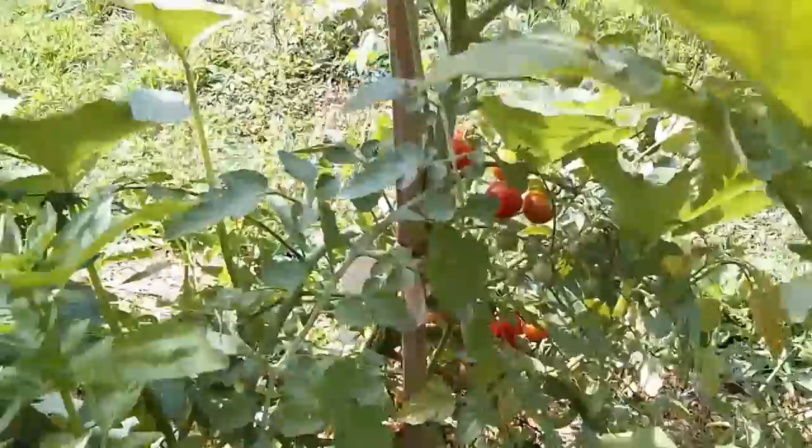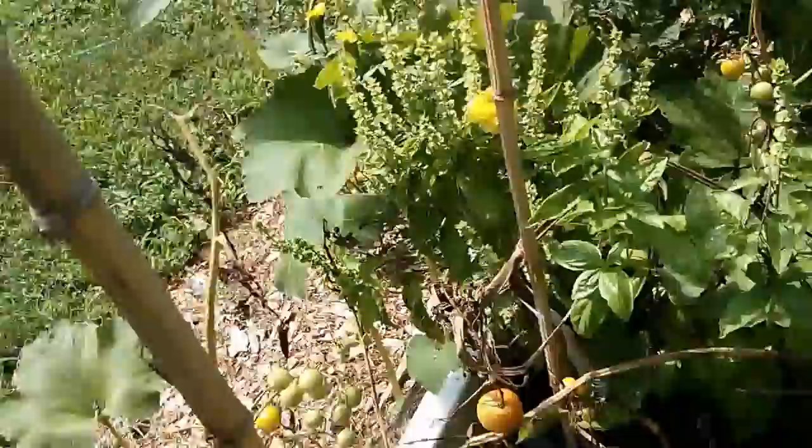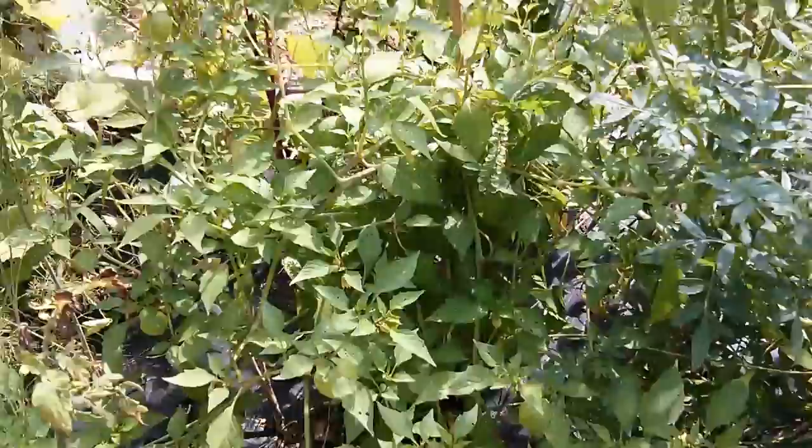That's a red cherry tomato — that plant is doing okay, doesn't seem to be complaining. A couple of tomato plants here are dying — a gold cherry tomato and a spring bush tomato. We did harvest some from that one, so it's not a total loss.